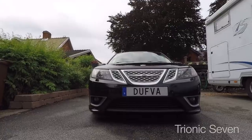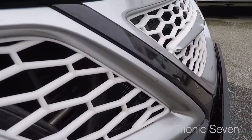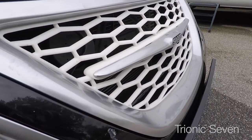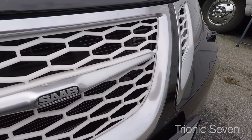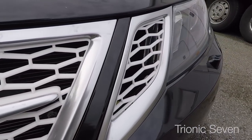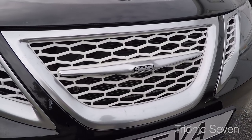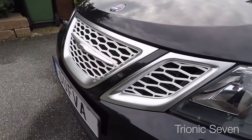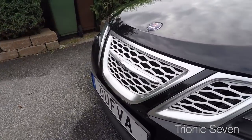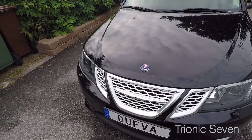Dennis told me that when the parts are done for this generation Saab 9.3, he will go on with the older versions and then move on to the 9.5. He also told me he's been getting requests for parts for the more odd Saabs, like the 9.4 — it seems those parts aren't available at all, so custom grilles would be very welcome for 9.4 owners. Now, I want to be transparent with you guys: I haven't been testing these parts and I can't comment on the quality. I just know they're made of ABS or a similar plastic, just like the original Hirsch parts.